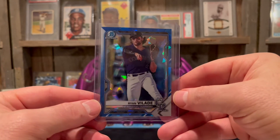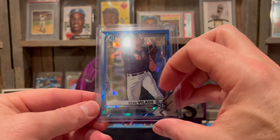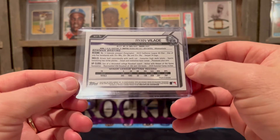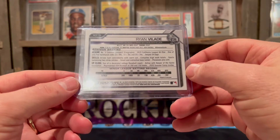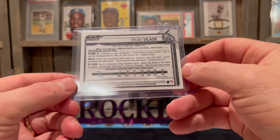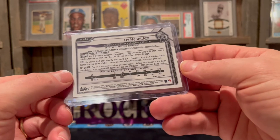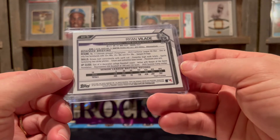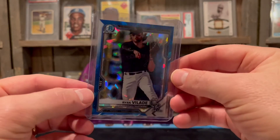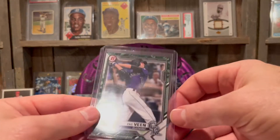Then we got Ryan Vlade — I saw him a little bit in spring training last year down in Arizona. He was drafted in 2017, round two, 48th overall. I think he went to LSU, or maybe somewhere in Texas. Love that atomic-looking colors on this card.